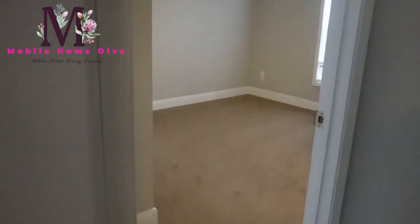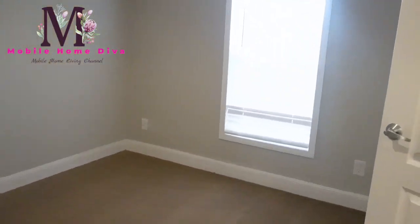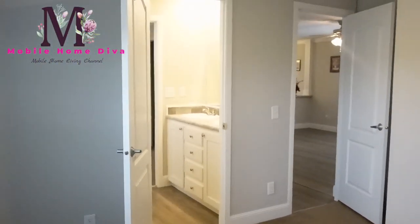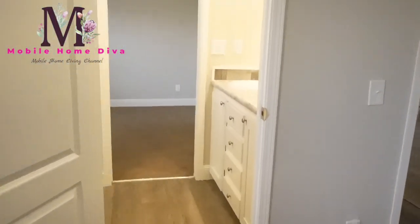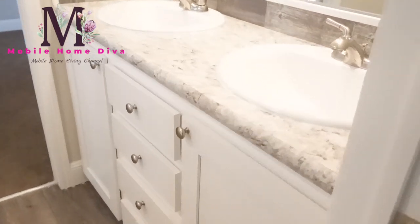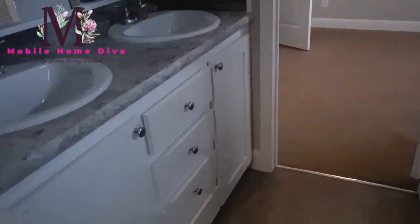Now here you've got guest bedroom number two - this one has a closet, so this is a guest bedroom. Let me back up so you can see the space. That's the closet, and then there you have a Jack and Jill bathroom, so this bathroom has two sinks, and then your tub, shower combo, and toilet are there. It has a transom window up there - cutting the light so it's not so bright.